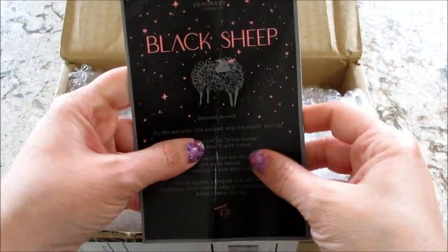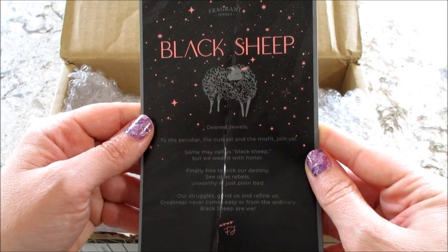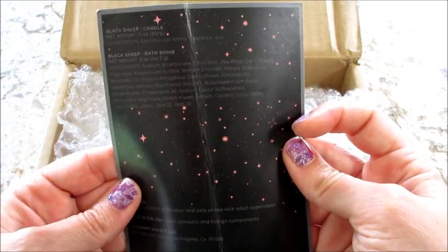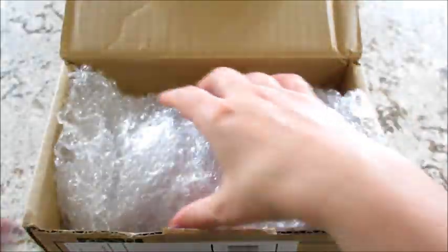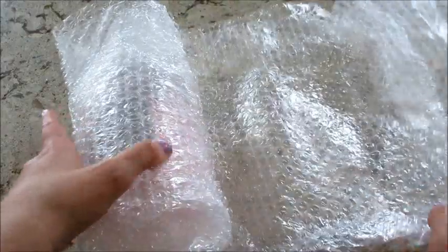Hi guys, welcome back to my channel. Today I have my rare unboxing from Fragrant Jewels. This one is the Black Sheep set and it comes with a candle and a bath bomb. Let's take a look.